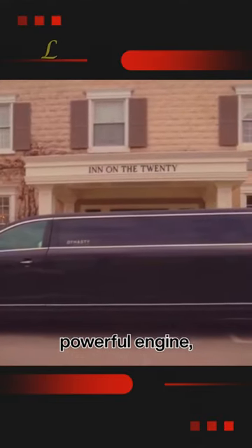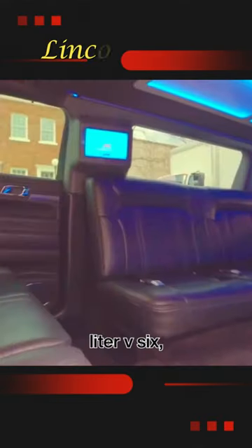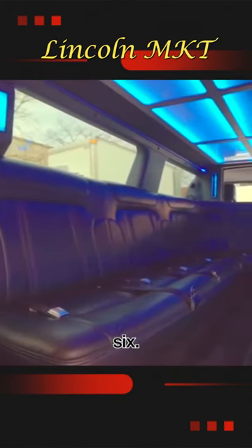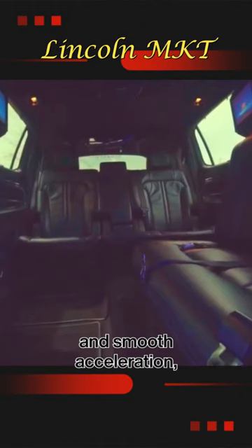It is equipped with a powerful engine, typically a 3.7-liter V6 or an optional 3.5-liter EcoBoost V6, delivering ample power and smooth acceleration.